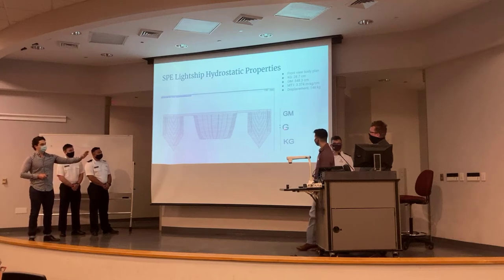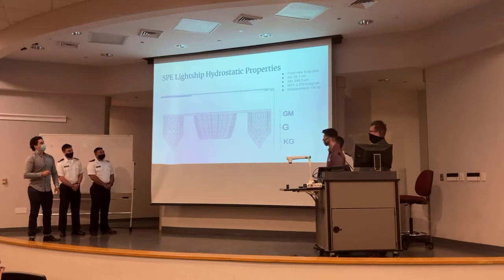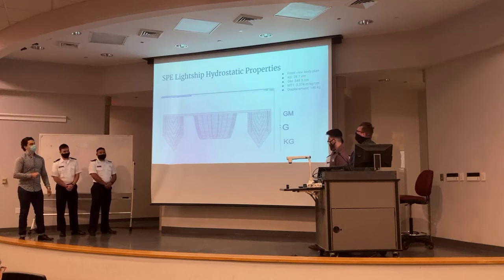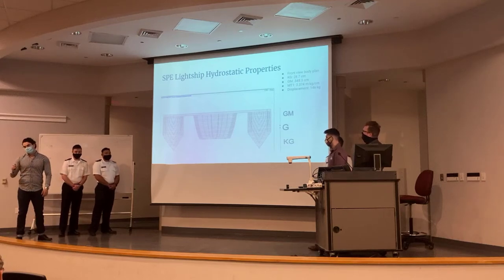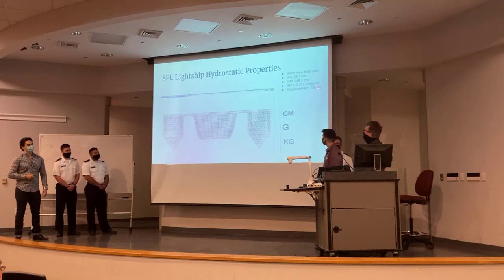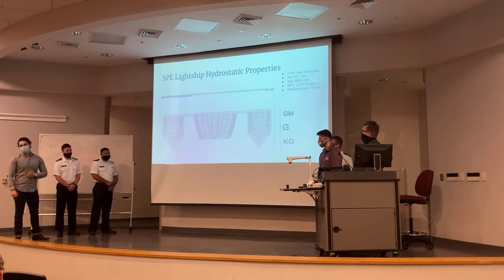Here we have a front view of the vessel rendered in SP. We have our center of gravity, the distance from the keel to the center of gravity (KG), and the metacentric height (GM). The light ship properties were tested in a pool in fresh water, with KG estimated by hand at 28.7 centimeters. Our GM was 348.3 centimeters — that's quite high, but the higher the GM the better, as it represents initial stability and the vessel's ability to return to a stable position. Our displacement was estimated at 147 kilograms and came out to 146 kilograms, which is quite precise.